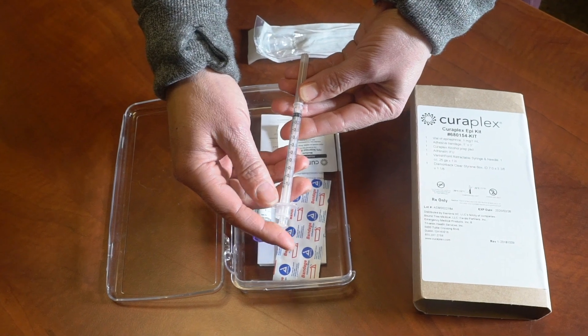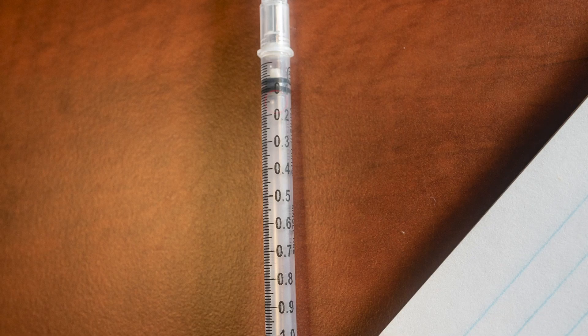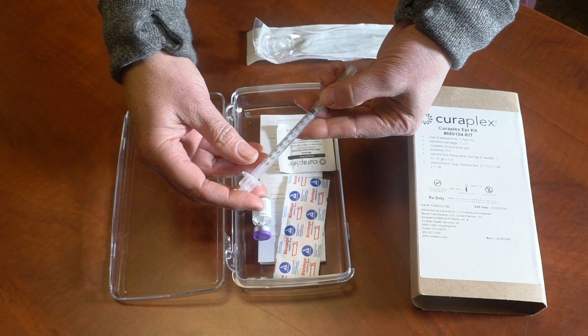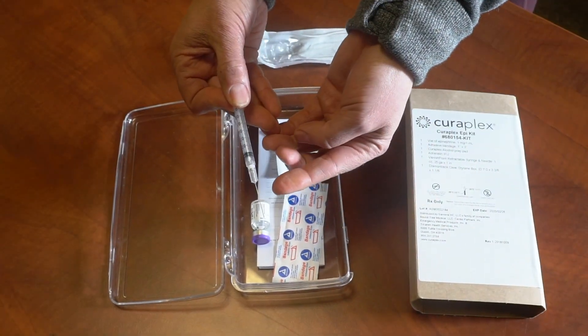As far as your policy, pediatrics or children require 0.15 mLs, and adults require 0.3 mLs. Once you draw up your medication, you're going to notice that the needle is already attached.